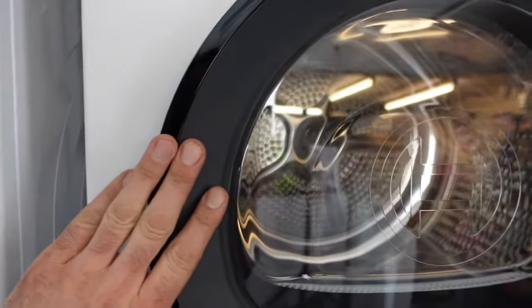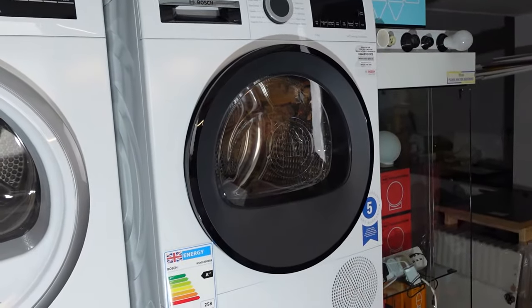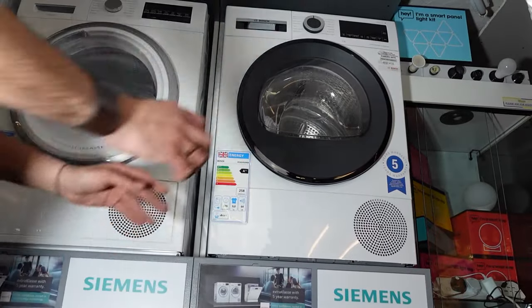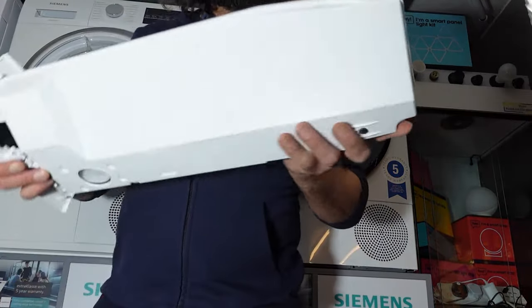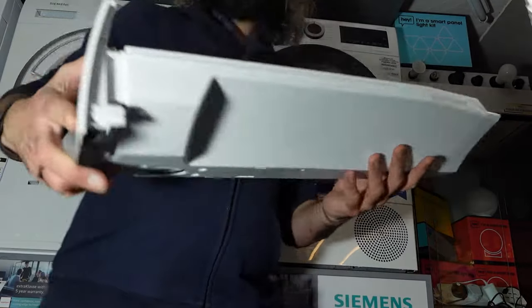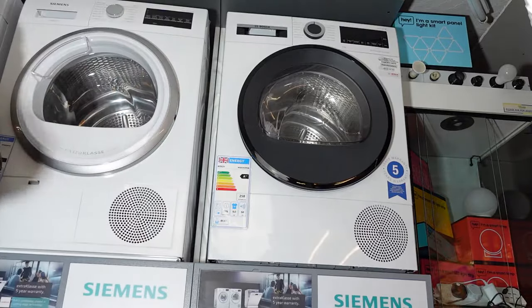Heat pump tumble dryers tend to be the most energy efficient type as they use less energy to dry clothes. However they can be more expensive to purchase than vented or condenser tumble dryers, and they tend to have a longer drying time as the heat pump needs to circulate the hot air more slowly to be effective. They also don't get as hot as the vented or condenser, which helps bring that energy efficiency down as it recycles the hot air.